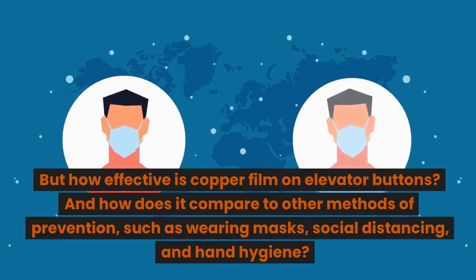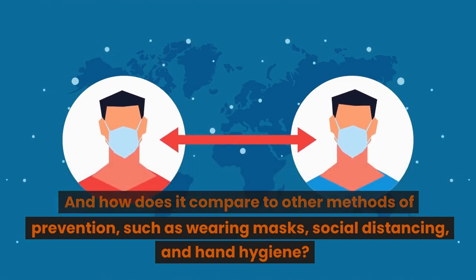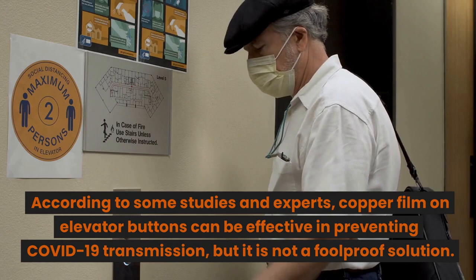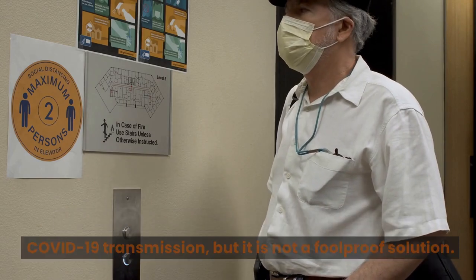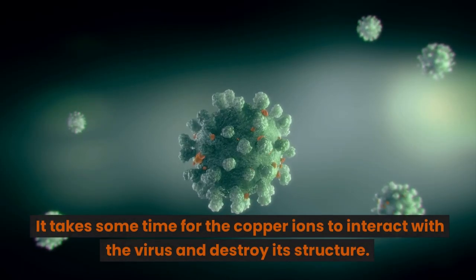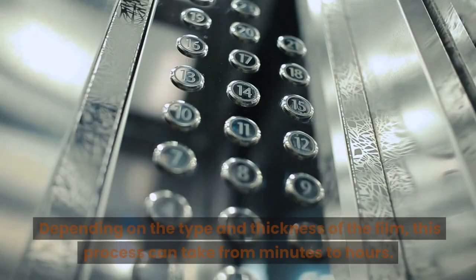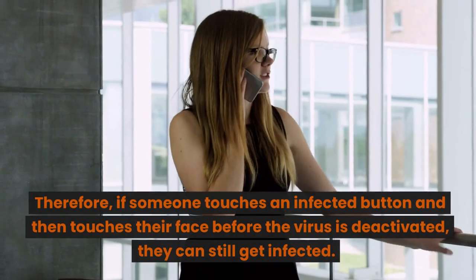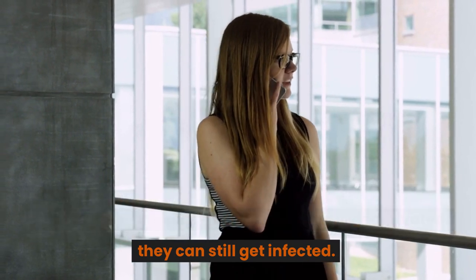But how effective is copper film on elevator buttons, and how does it compare to other methods of prevention, such as wearing masks, social distancing, and hand hygiene? According to some studies and experts, copper film on elevator buttons can be effective in preventing COVID-19 transmission, but it is not a foolproof solution. For one thing, copper film does not kill the virus instantly. It takes some time for the copper ions to interact with the virus and destroy its structure. Depending on the type and thickness of the film, this process can take from minutes to hours. Therefore, if someone touches an infected button and then touches their face before the virus is deactivated, they can still get infected.